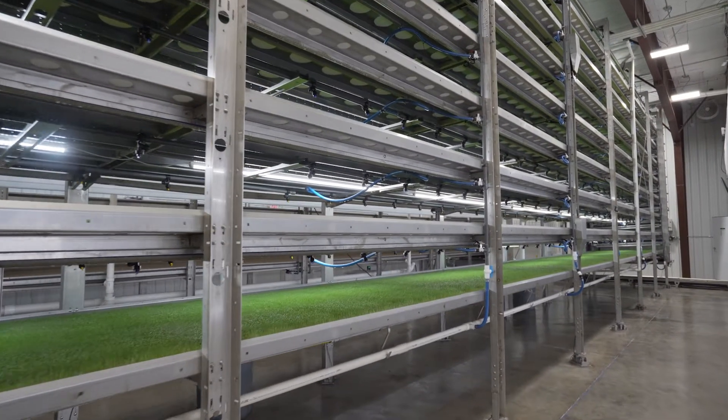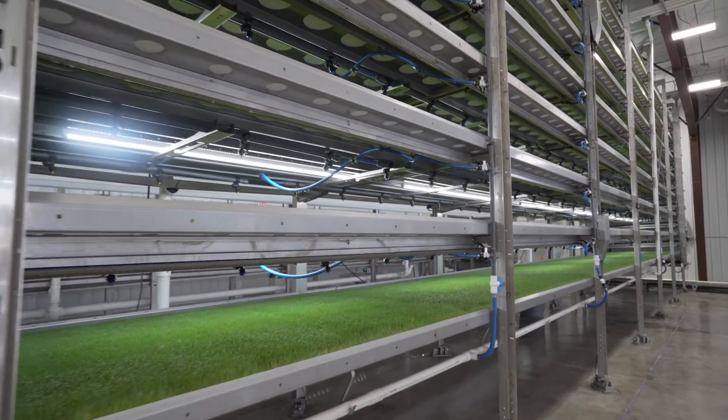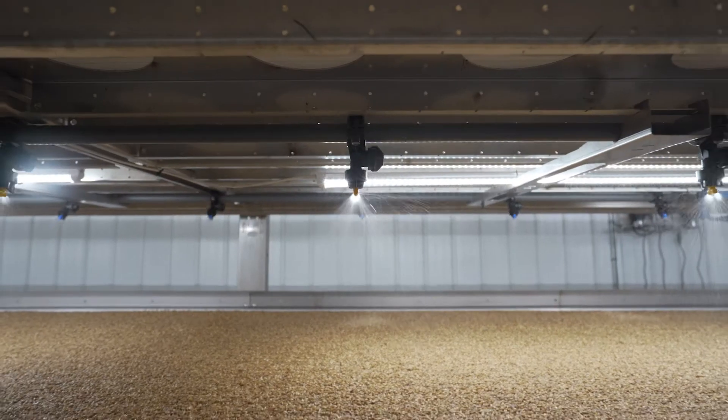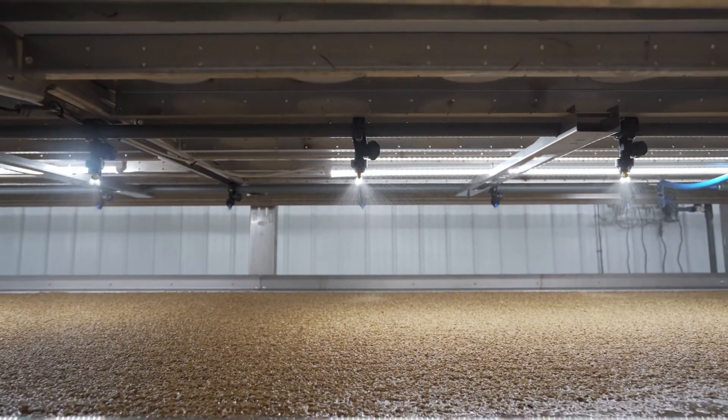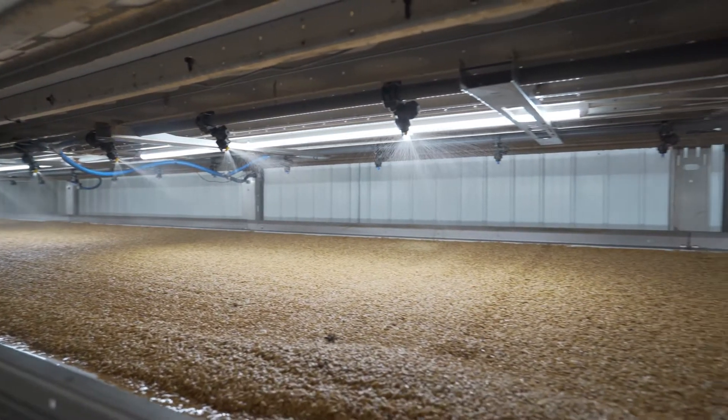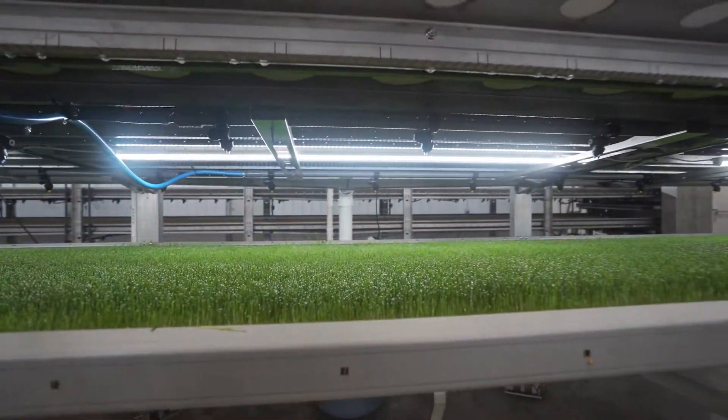From both a yield and functionality standpoint, Automated Vertical Pastures are in a league of their own. They churn out fresh forage every day on the farm, in the tonnage that commercial scale livestock producers need. In five to six days, they transform grain, like wheat, barley or rye, into sprouted grain forage using only water, LED lights and the right environment.